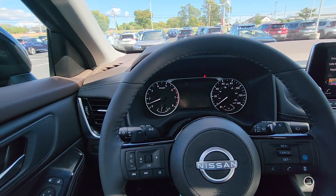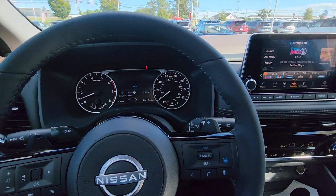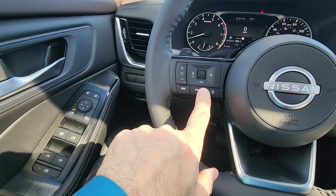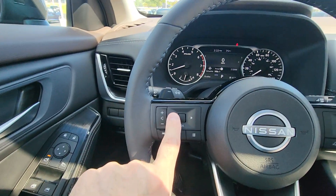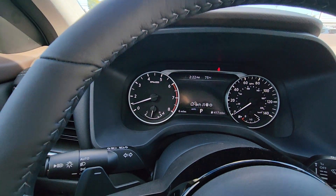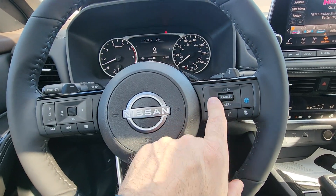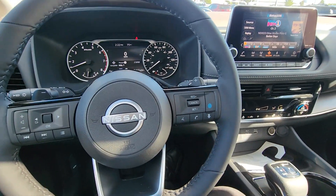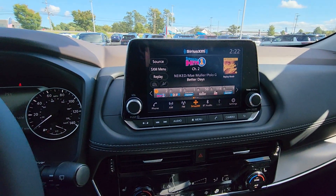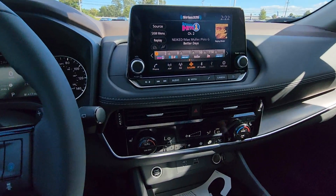We're now inside this beautiful 2023 Nissan Rogue SV. On the steering wheel, to the left side, you have all your audio controls and track controls right here. This button right here will control your real-time display. And of course we have our Pro Pilot Assist with intelligent cruise control and hands-free Bluetooth. Over to your infotainment system with Bluetooth audio built right in, Apple CarPlay and Android Auto.